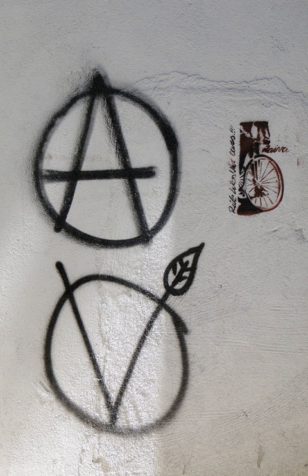Veganarchy Symbol. The veganarchy symbol, first introduced in print in Brian A. Dominic's Animal Liberation and Social Revolution pamphlet in 1995, combines the circle V with the circle A of anarchist symbolism.